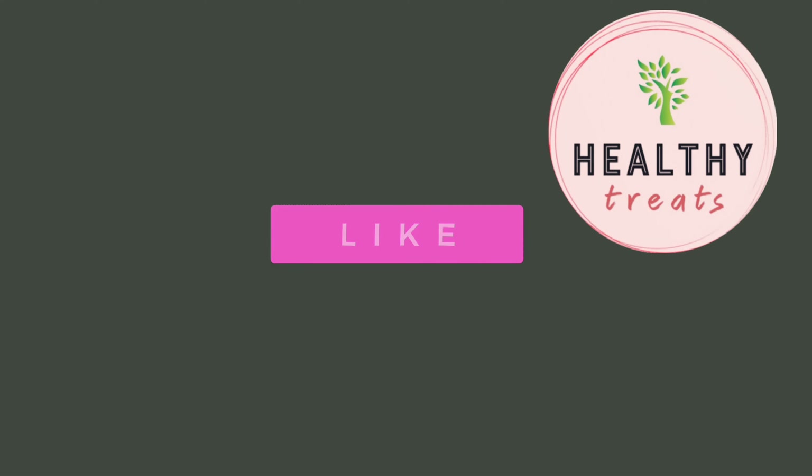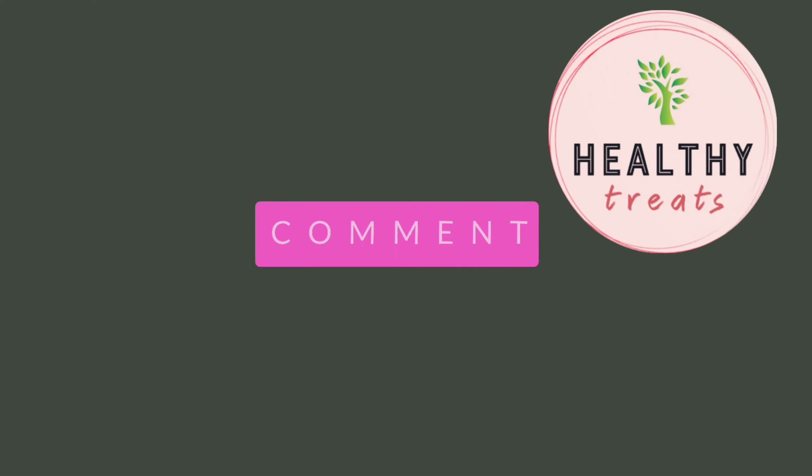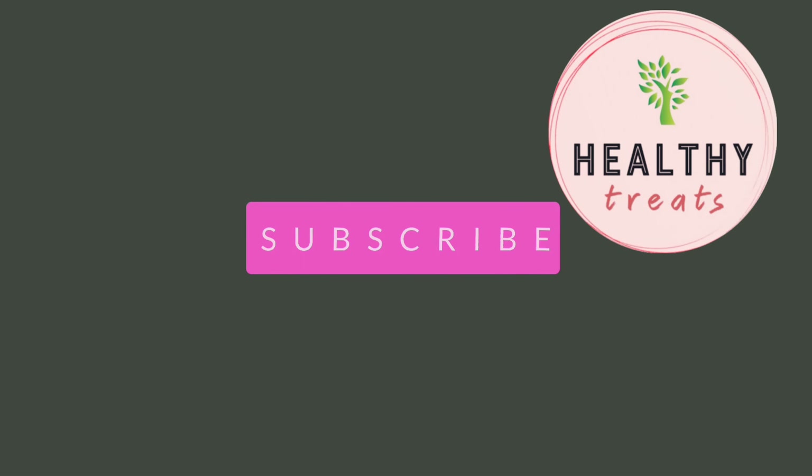Before we go ahead with those mistakes, please press the like button and subscribe to our channel for more skin care tips.